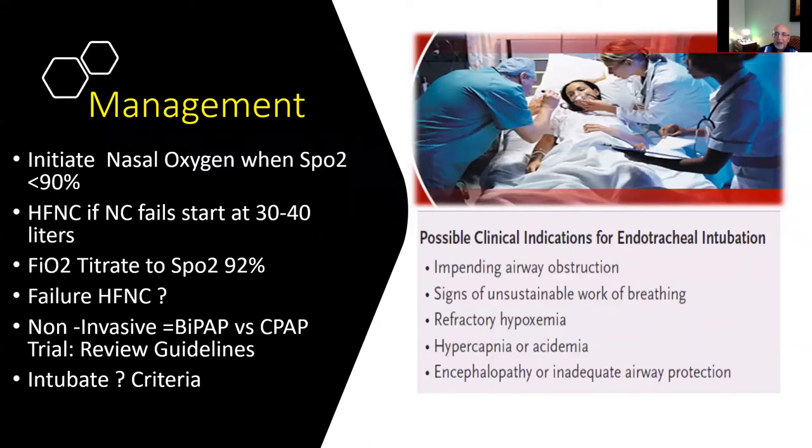In the initial management of patients with coronavirus, we start nasal cannula when SpO2 is less than 90%, with the goal of maintaining O2 sats around 90 to 94%. If the patient's condition worsens and their O2 sats continue to drop, the next step is to start high flow nasal cannula. This is the general practice worldwide — it is very safe and may prevent patients from getting intubated. We recommend starting at 30 to 40 liters airflow, titrating FiO2 to maintain O2 sats 90 to 94%. When the patient fails high flow nasal cannula, the major decision point is whether to use non-invasive ventilation with BiPAP or CPAP, or to intubate.